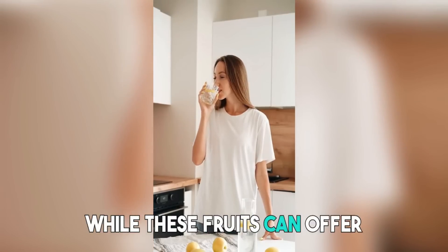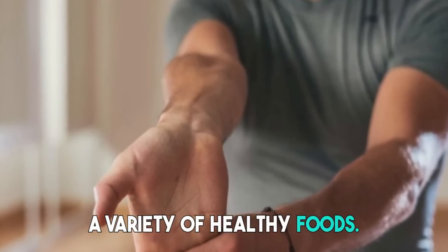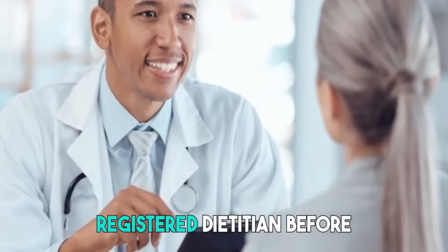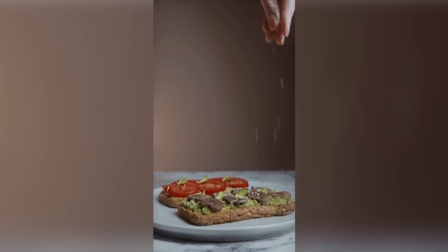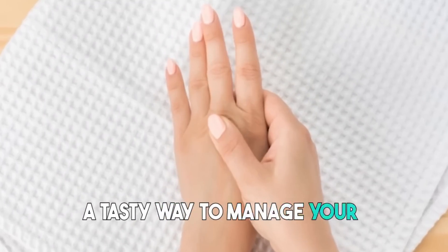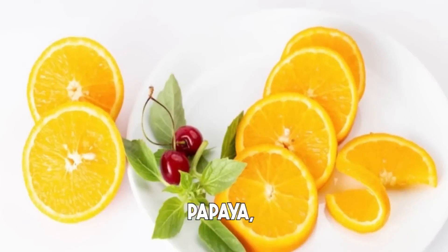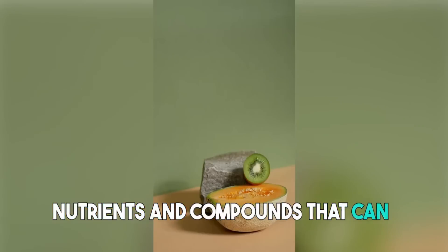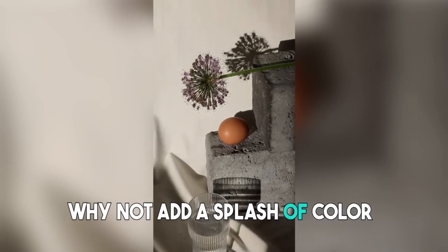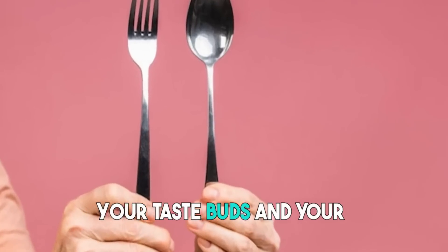It's important to note that while these fruits can offer potential benefits for arthritis management, they should be part of a well-rounded diet that includes a variety of healthy foods. Additionally, individual responses may vary, and it is best to consult with your healthcare provider or a registered dietitian before making significant changes to your diet. Including these 7 arthritis-friendly fruits — berries, pineapples, oranges, cherries, apples, papaya, and kiwi — all offer a range of nutrients and compounds that can help reduce inflammation, protect joints, and improve overall joint health. So why not add a splash of color and flavor to your meals by incorporating these fruits into your daily routine? Your taste buds and your joints will thank you.